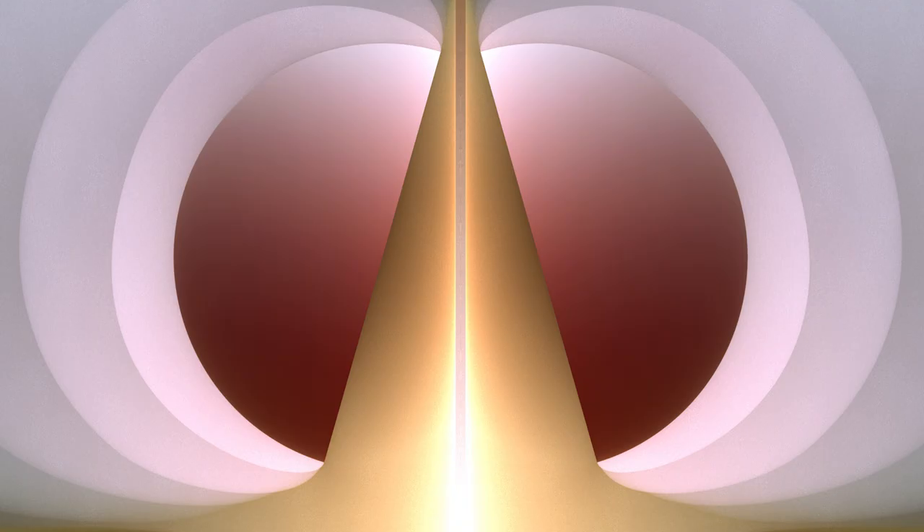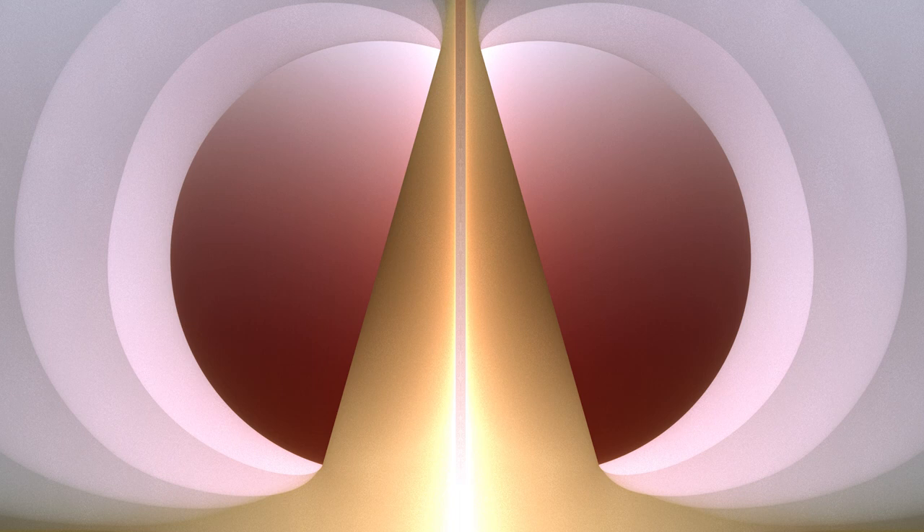In addition to the line, there are radiating rings around each orb and they kind of come together and meet in the center of the painting. Those radiating lines are representative of the kind of energy that's pulsating.